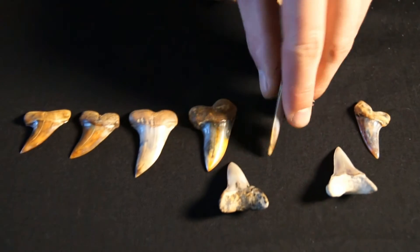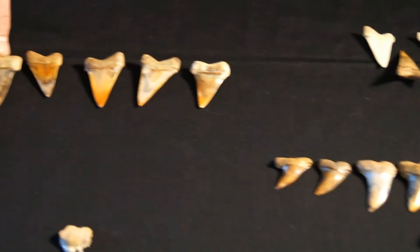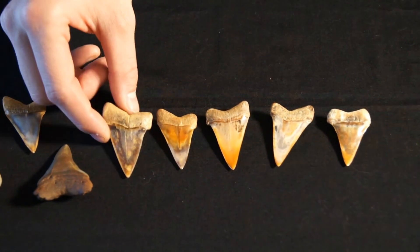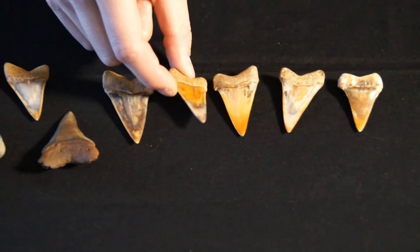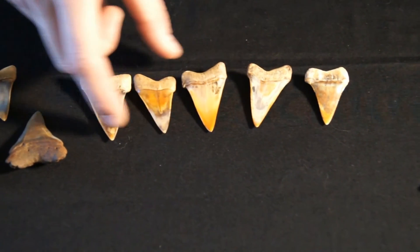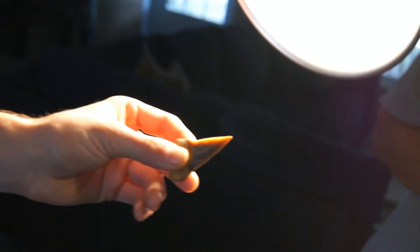That same coloration can also be found in Iseris astalis, or broad tooth Makos, that are found in Bakersfield. Sometimes they're even translucent, with really striking translucent qualities.